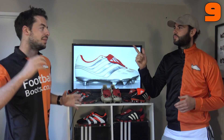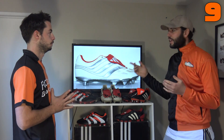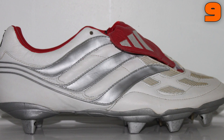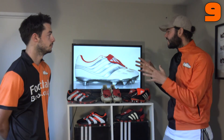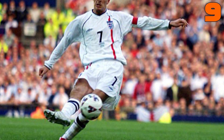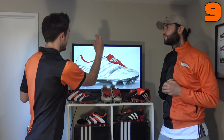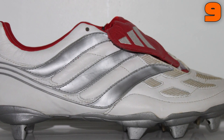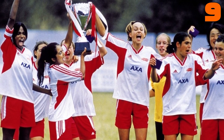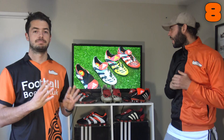In at number nine is the Adidas Predator Precision, launched in 2000 for Euro 2000. Worn by Zidane, Beckham, and Raul. The biggest moment associated with this boot is David Beckham's last-minute free kick against Greece to send England through. Colorway-wise, it's probably one of the first white Predators we saw, with silver Adidas three stripes and red on the tongue — a classic look, also made famous by the film Bend It Like Beckham.